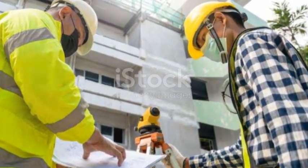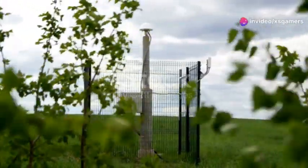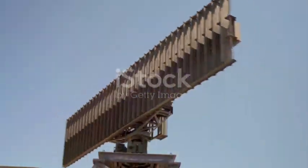Then we have electrical and electromagnetic surveys. These techniques measure the earth's natural electrical properties and how they change when subjected to an electrical field. They are particularly useful in identifying groundwater, mineral deposits, and even contaminated land.